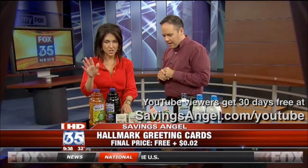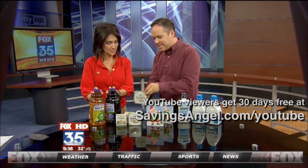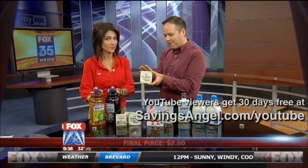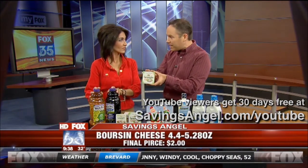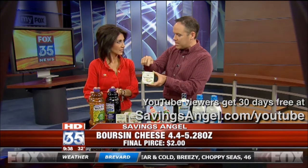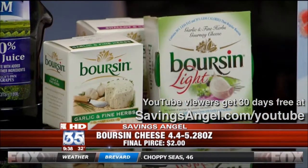We have to talk about the cheese and the juice. Borsen cheese, normally $6. This is the fancy cheese you put out — people are going to be really impressed when you set this out. Normally $6, buy one get one free, that's $3. There are $1 Peelys that you can get off a number of these products, which is going to make it $2 for this $6 product.